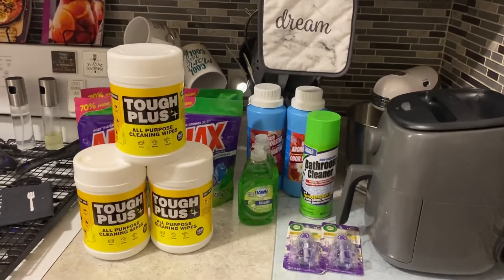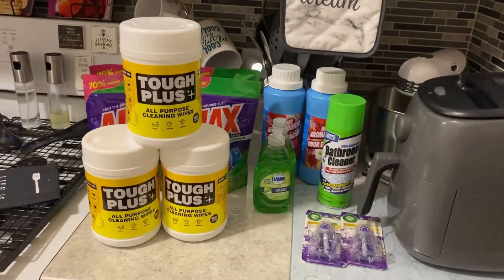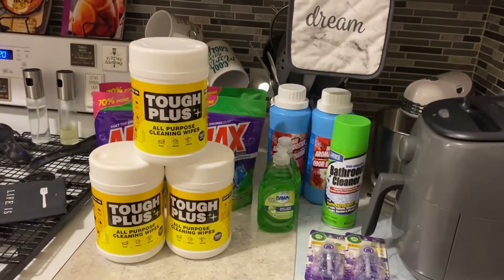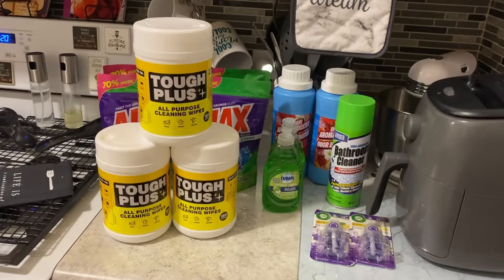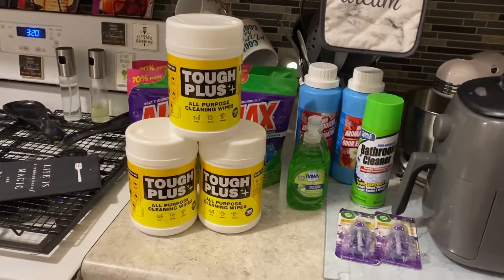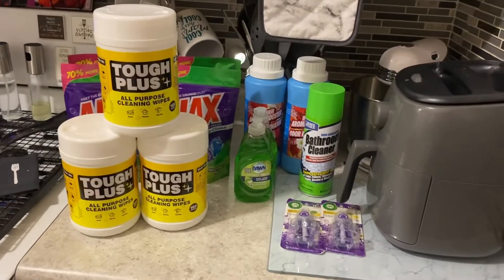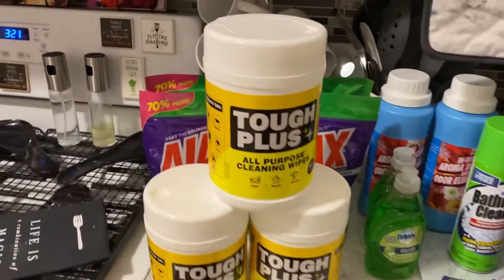Hi guys, I have another dollar store haul for you today. I have some essentials home products. If you've seen my previous video, I did a walk-through, so I picked up a few items and some of my wish list items. Let me start by showing you.